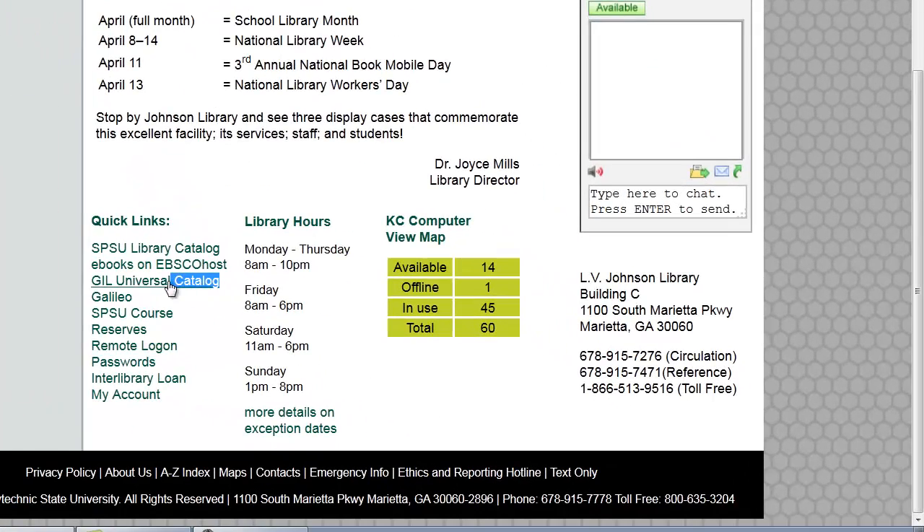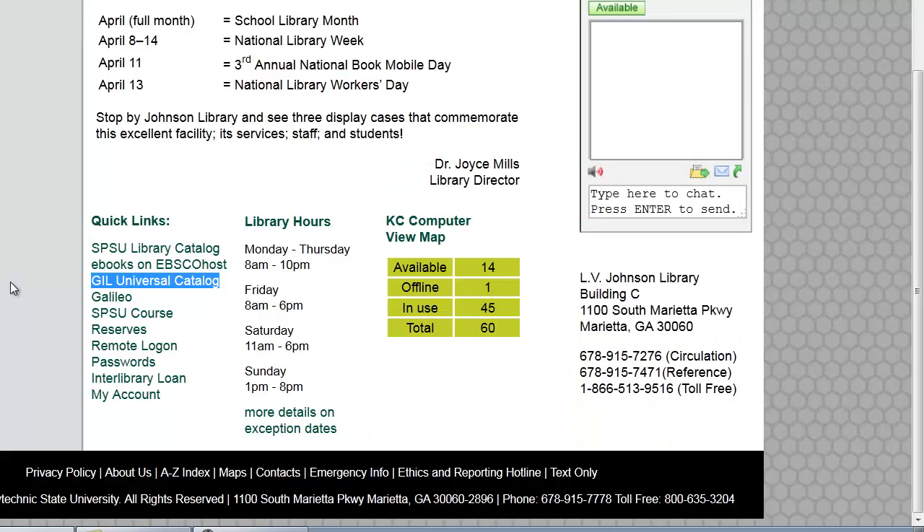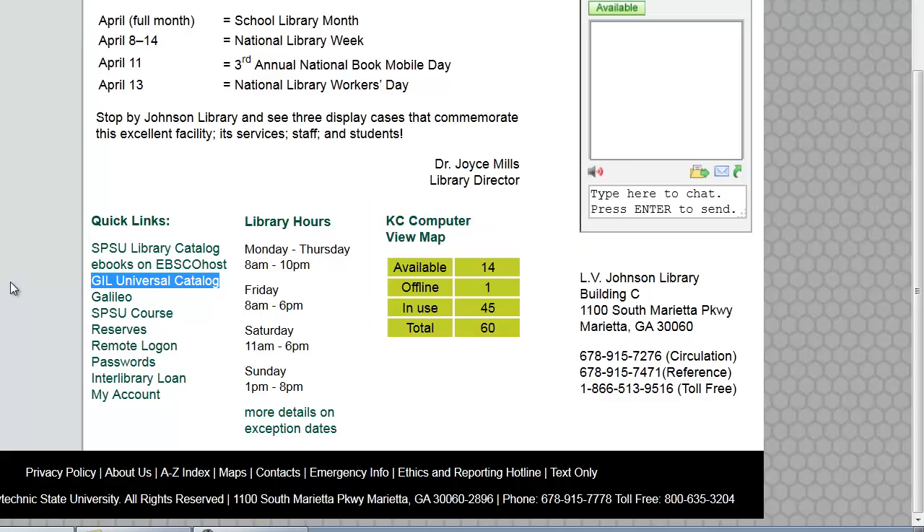Instead of it being just the 120,000 volumes of work that we have, the GIL Universal catalog covers all of the University System of Georgia libraries — that's 35 libraries' worth of information. We're one of the smaller ones in Georgia, so you're probably talking several million — I think it's a little over 12 million volumes of work available pretty much within a week for you. And then there's also, of course, GALILEO.